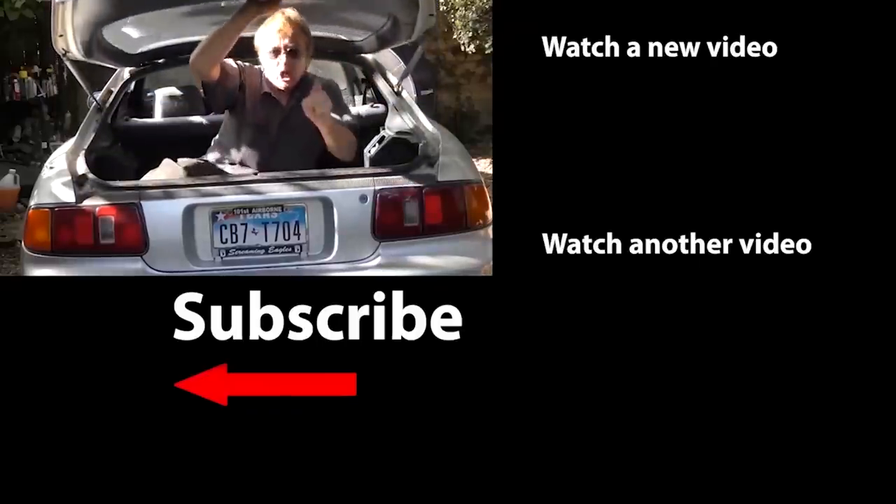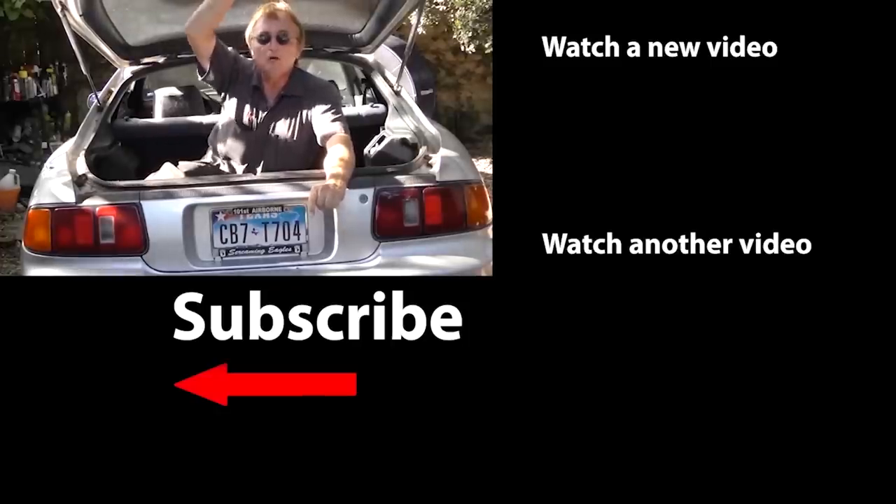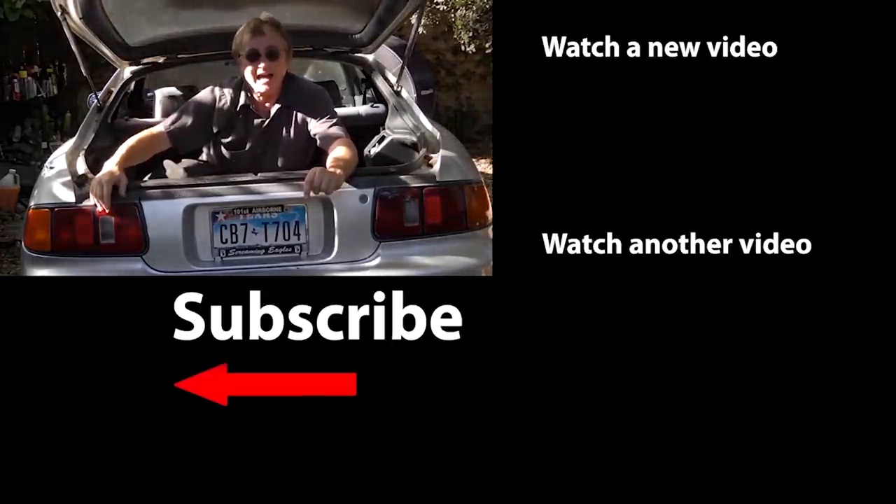So now you know some super fast cars you can get for under $60,000 if you feel the need for speed. If you never want to miss another one of my new car repair videos, remember to ring that bell.